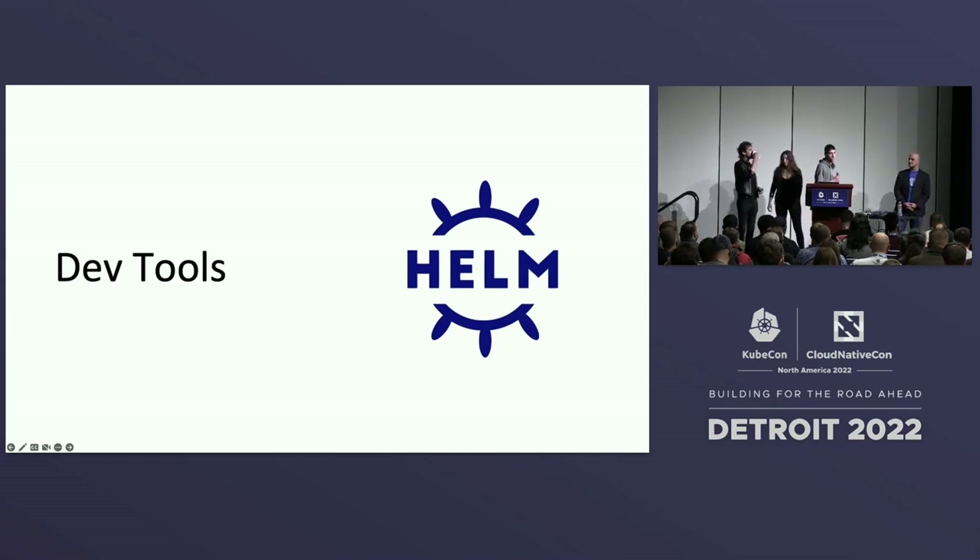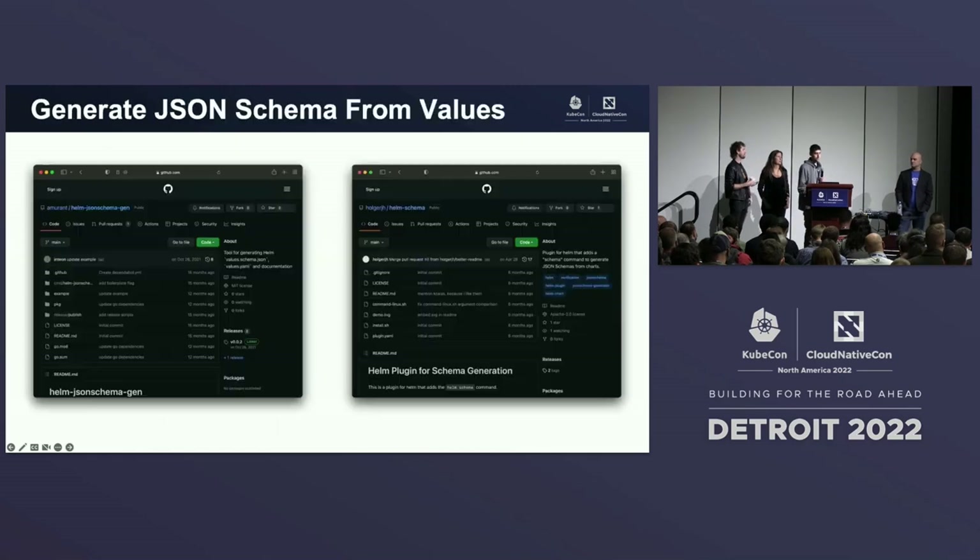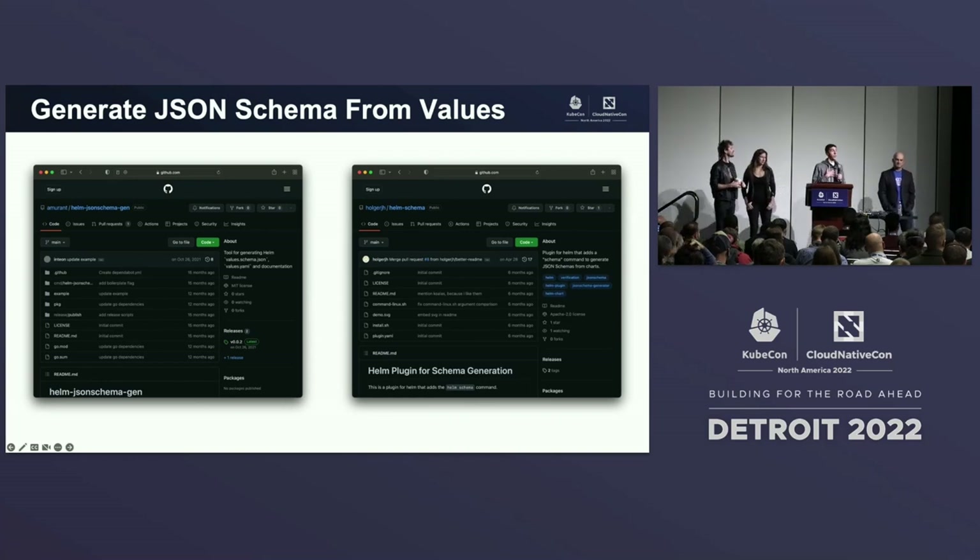For the developers in the house, we have a section on developer tools and how you can integrate the Helm ecosystem into your workflows. Starting with the Go SDK — how many here have actually used the Go SDK for development? It's a good way to get involved if you want to create an integration with Helm. One challenge as a developer, especially when developing Helm charts, is generating JSON schema. There are two plugins to help: the Helm JSON schema gen plugin is deprecated and in maintenance mode, but the Helm schema plugin is currently being maintained.